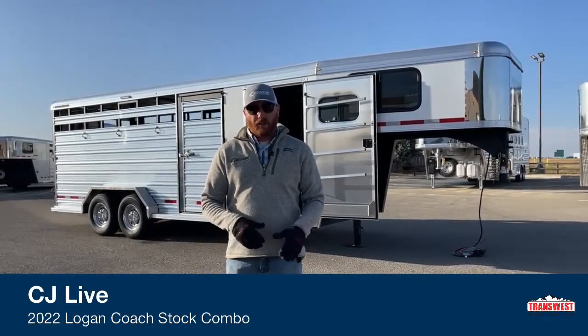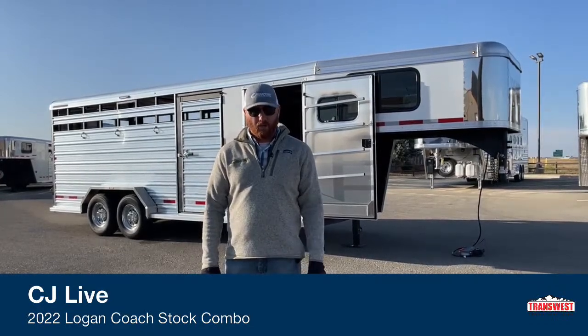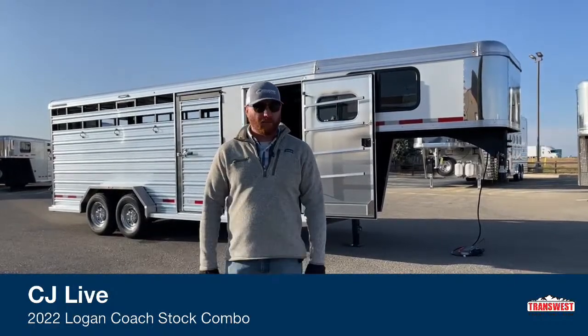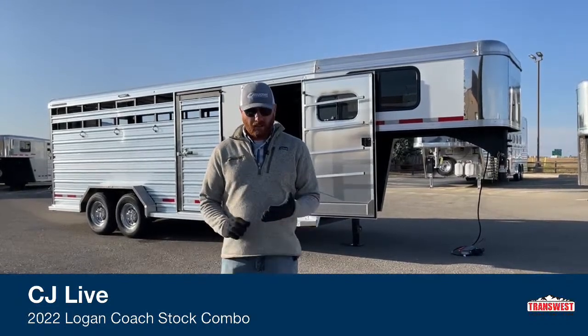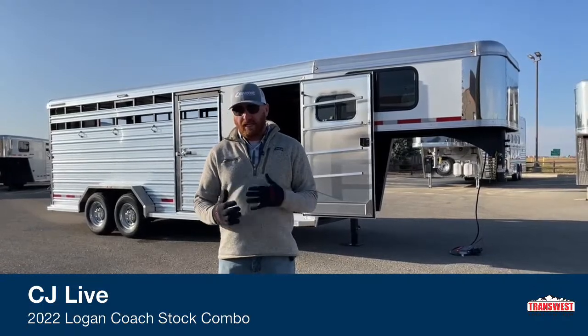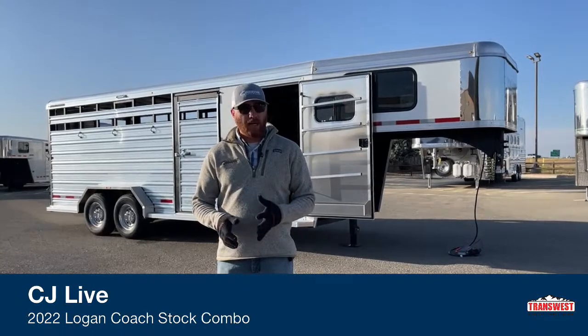This morning, we're going to walk you through a new 2022 Logan Stockman combo. Stock combos have become so popular over the last couple of years. They're such a good seller because of their versatility — you can haul horses, you can haul livestock, you can haul toys in them. So it gives you a lot of flexibility by going with a stock combo option.